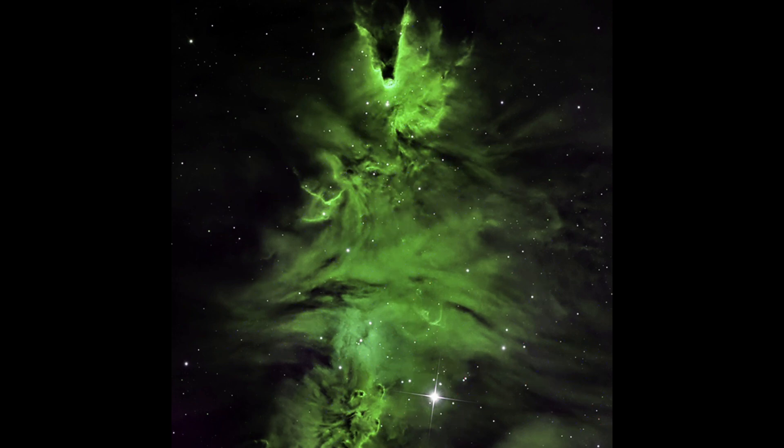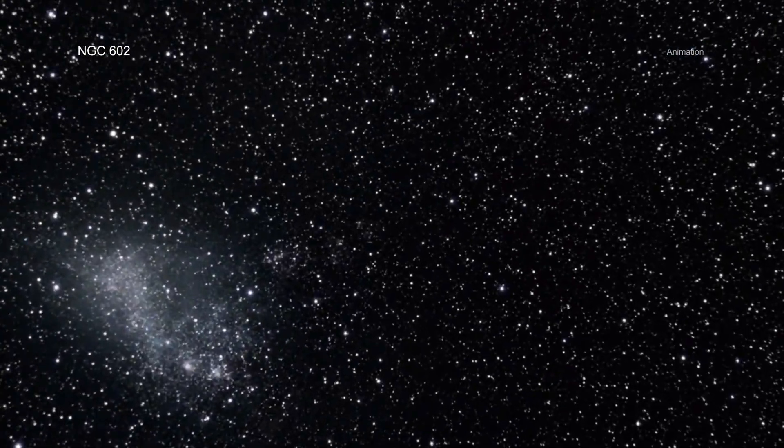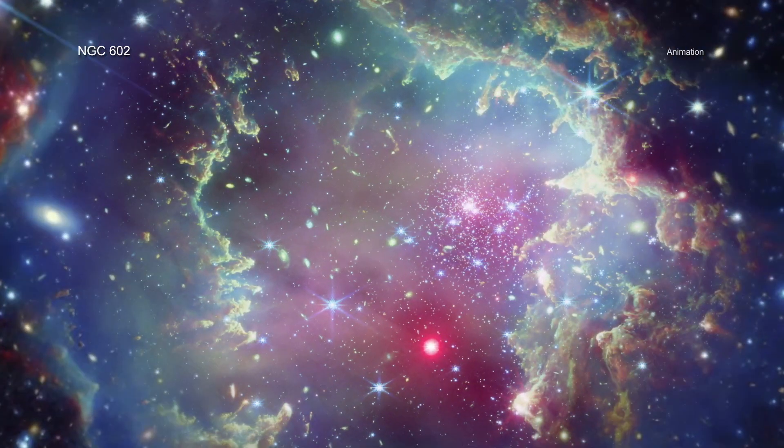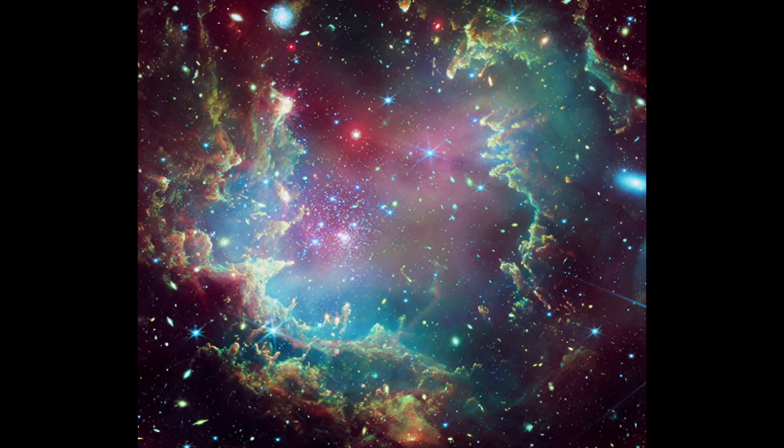Up next, they found a cosmic Christmas wreath. This one has the look all by itself in infrared, but when we add the red lights from Chandra's X-ray detection, the look is complete. Bit of holiday fun from Chandra there.